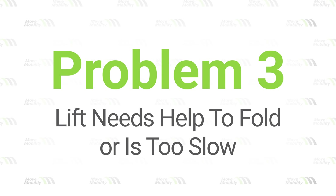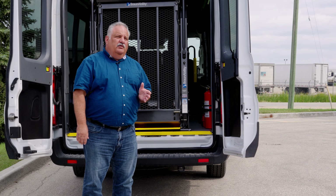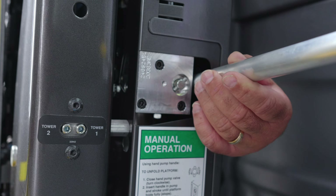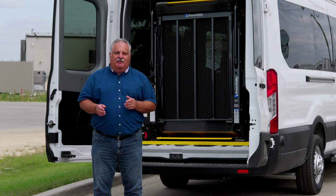Problem number three: the lift needs help to fold or is too slow. A common problem is the lift will either not stow or will stow very, very slowly. The solution is to check that nothing is activating the inboard or outboard barriers. If the issue persists, you may need to tighten the manual valve or simply perform a lift pressure adjustment. For further information, please contact our customer care team.